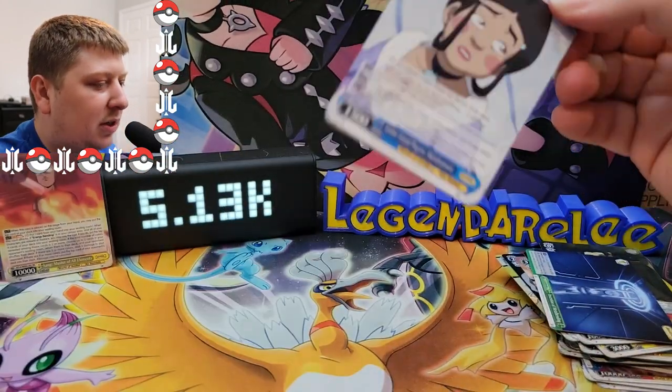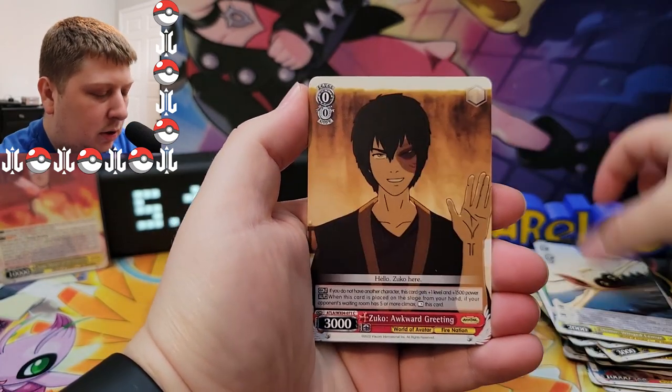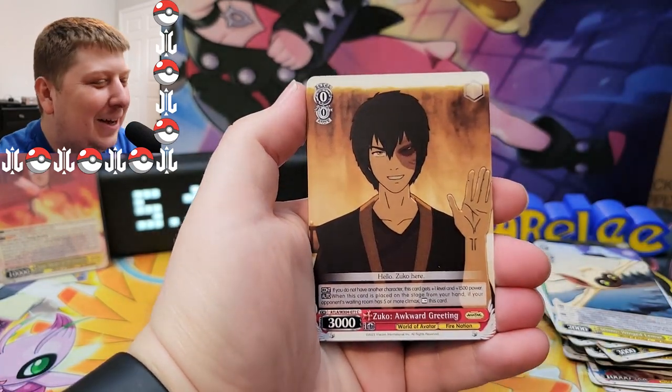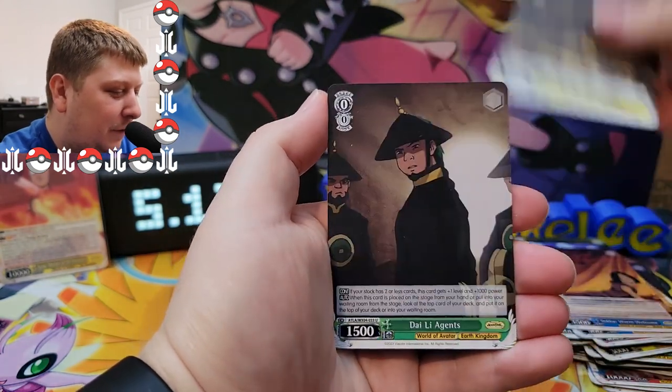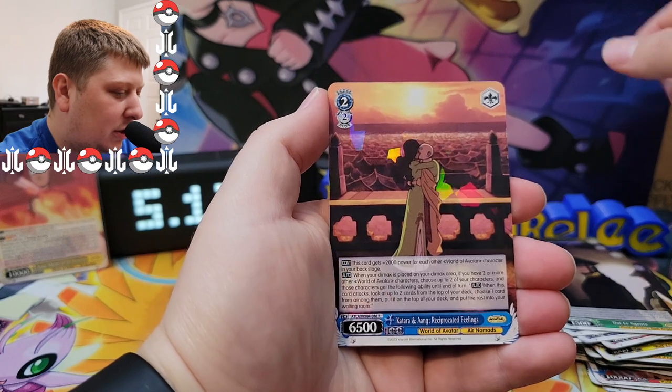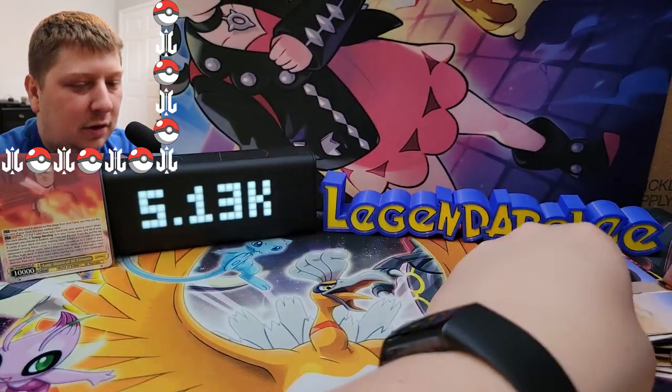I don't like how these open, to be honest — they're kind of weird. I feel like I'm going to damage the cards when I open them. Zuko here — love that, I just finished re-watching this show recently. Another rare. Aang and Katara kissing.